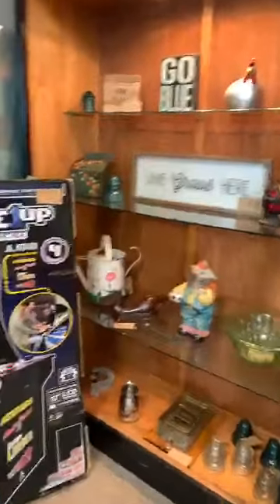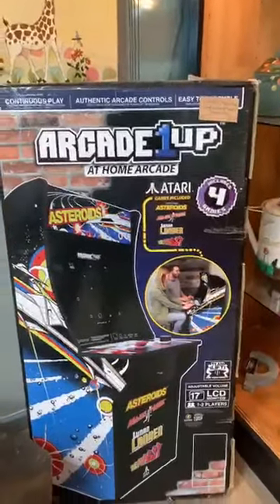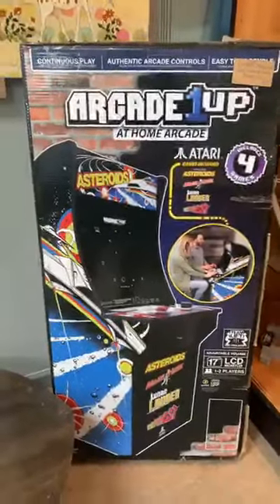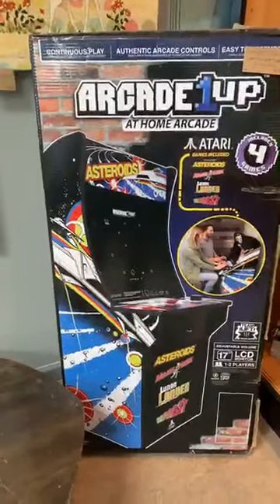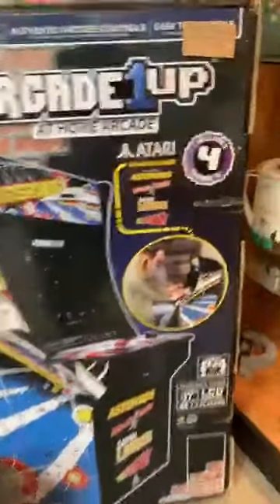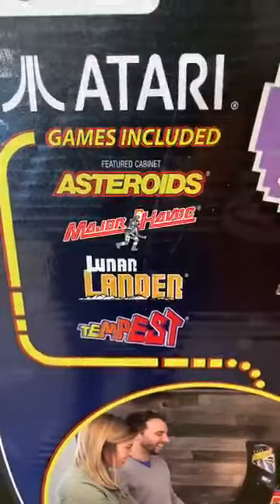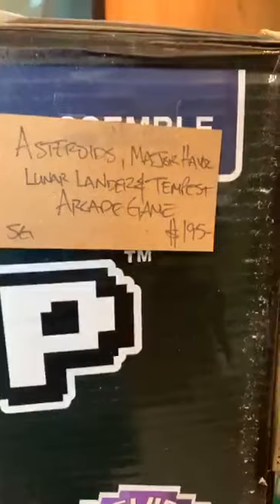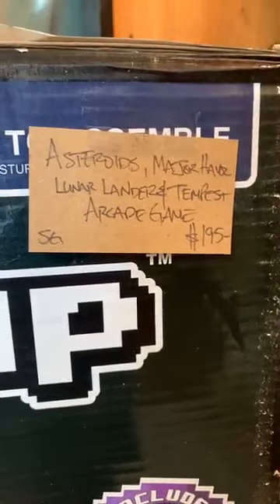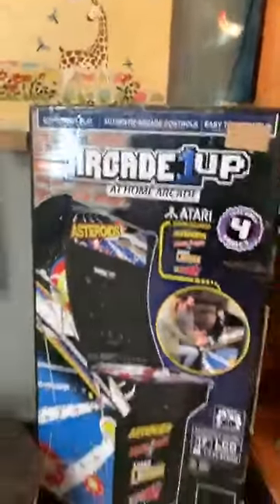Kim may have put this on tonight. That is Asteroids — it's a small version, like you can sit down beside it — a little Asteroids game. It actually has more than that: it has Lunar Lander, Tempest. Those are about $300 at Walmart, if I'm not mistaken, and this looks to be brand spanking new.